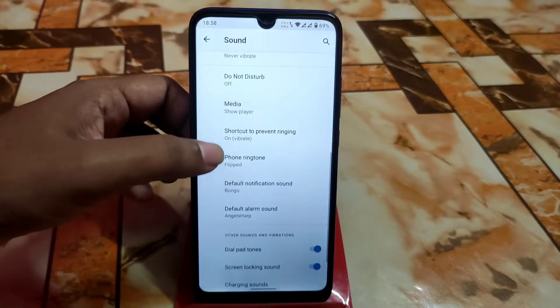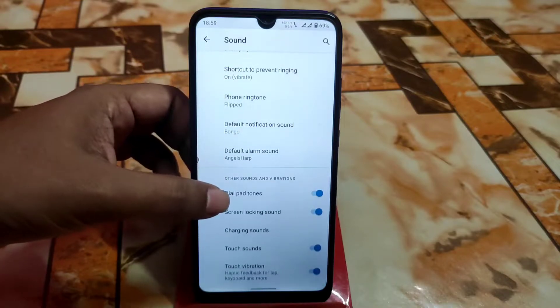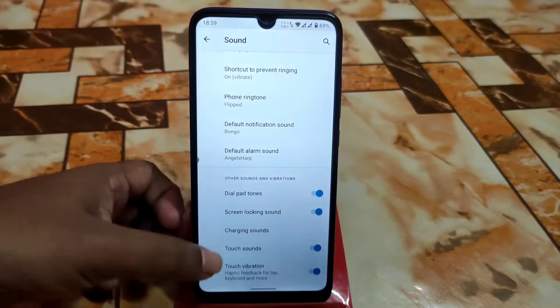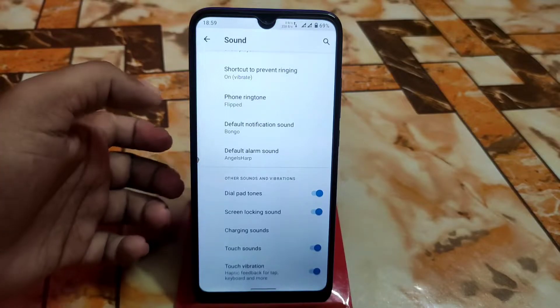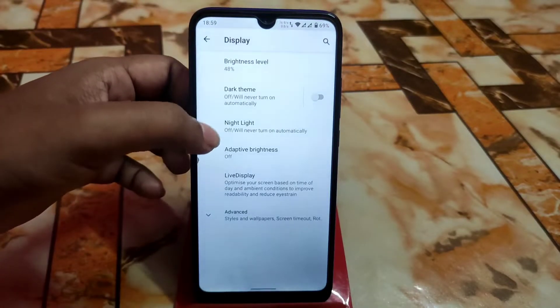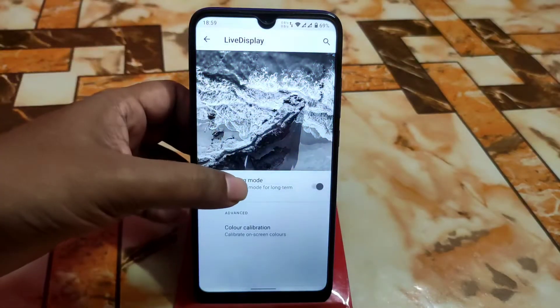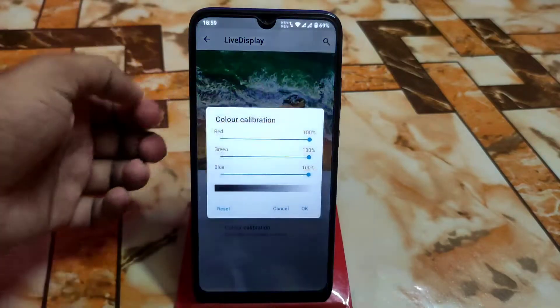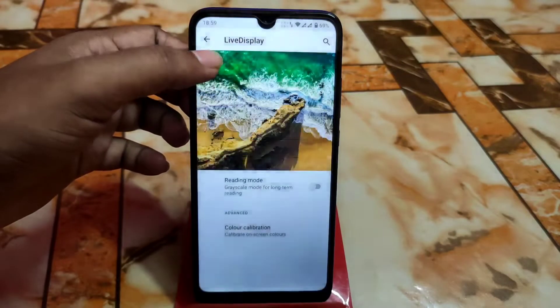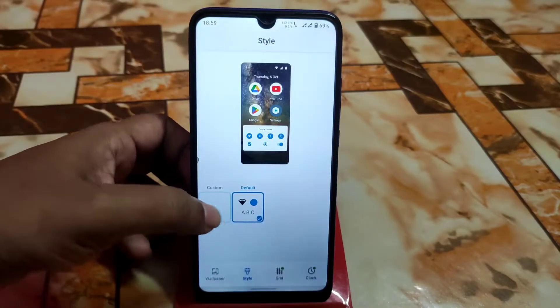Then we have the sound section, similar to other Android 11 ROMs — touch vibration, sounds, dial pad tones, and other things. For display settings, we have Live Display here. If you want to enable reading mode, you can do that, and color calibration is here if you want to change it.